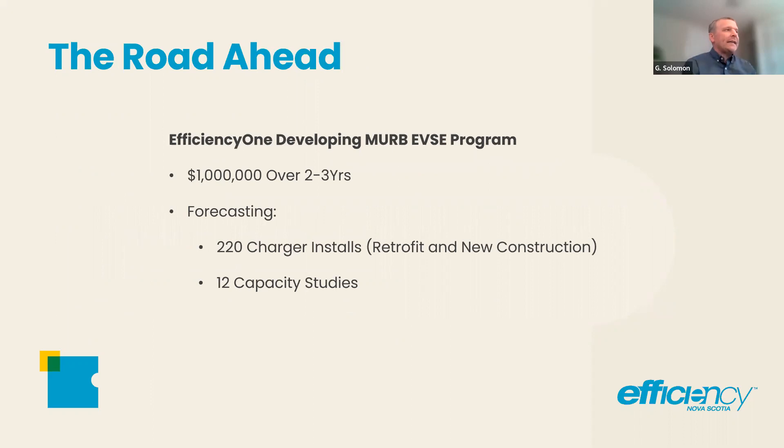What does the road ahead look like? We were lucky enough to get folks at the Department of Natural Resources and Renewables — Chris Phillips, who does some fantastic work — and we've managed to get a million dollars over two to three years. We're currently designing this program and forecasting 220 charger installs in that time in retrofit and new construction. About 165 in retrofit and the balance in new construction, and 12 capacity studies in retrofit. We're hoping to run very quickly out of money — that's the hope.